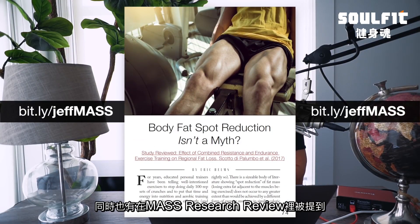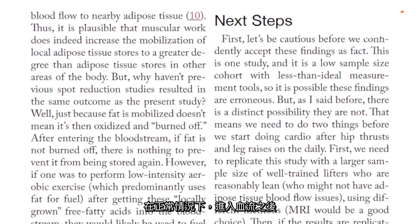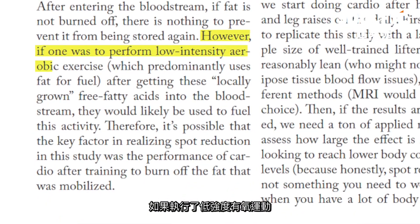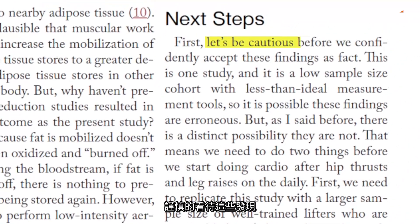This was covered in a recent issue of the MASS Research Review, where Dr. Eric Helms highlights the possibility that local muscular work increases blood flow to nearby fat tissue, increasing mobilization of those fat stores. Normally, after entering the bloodstream, if that fat isn't immediately burned off there's nothing to prevent it from being stored again. However, if one performs low-intensity aerobic exercise — which predominantly uses fat for fuel — those free fatty acids would likely be burned off. Helms advises caution though, as this is just one study with a small sample size, meaning the results could be a fluke.